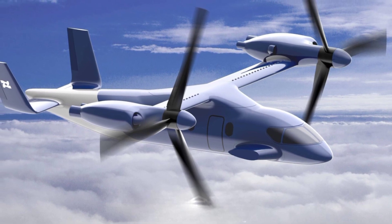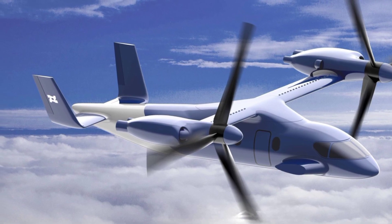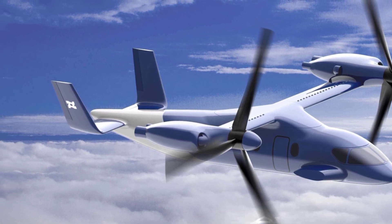As this drone enters the scene, it will likely shift the balance in the UAV market, raising the bar for future developments. What do you think about the Zhang Yinger 6000 and its potential? Share your thoughts in the comments below.